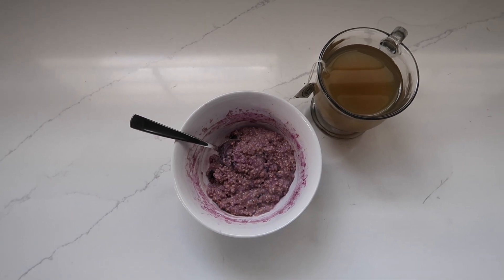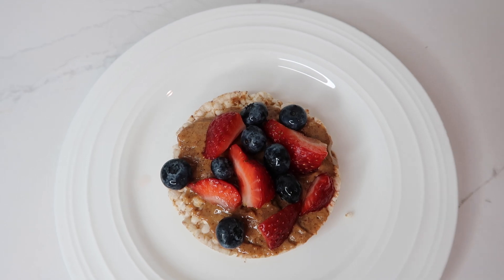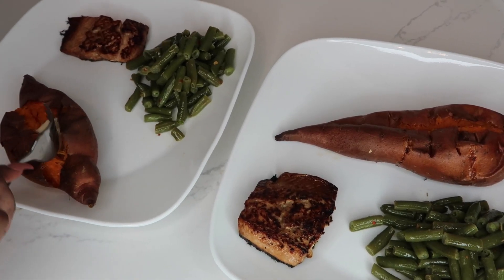Hi guys, so today Kendra and I are going to be sharing with you a 'What We Eat in a Day' number two, because you guys really enjoyed the first one. So let's get started.